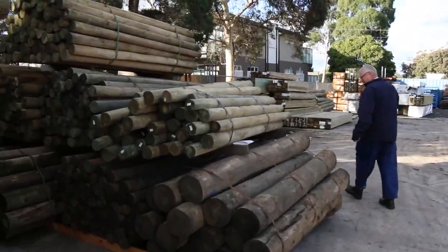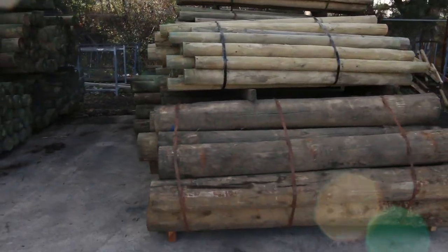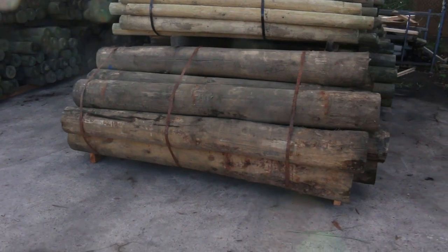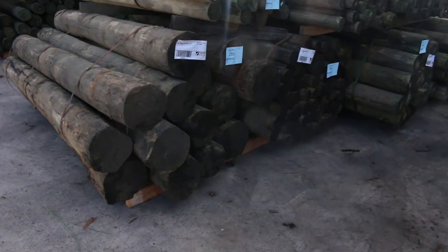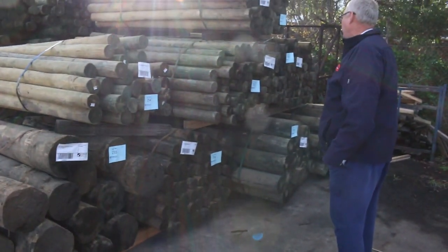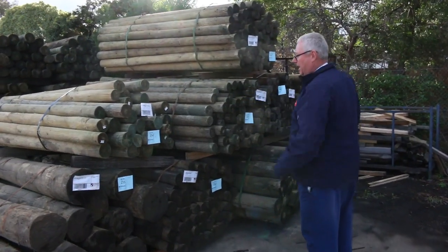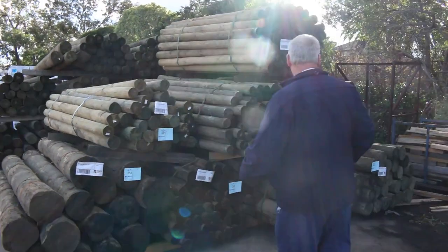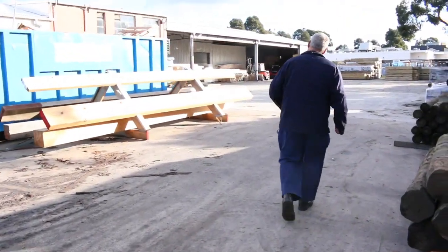Have a look at these ones here — 255 mil. Look at the size of those! They are enormous: 200 to 225 millimeter, and they're 2.4 meters long — huge poles. Also got a few packs of the 75 to 100 millimeter 2-meter ones — there's four packs of those — and one pack of the 100 to 125 millimeter 1.8s. Great selection of large section poles this week.